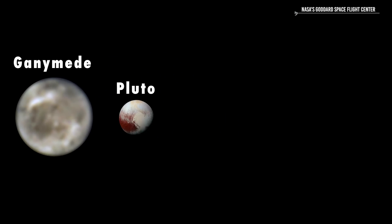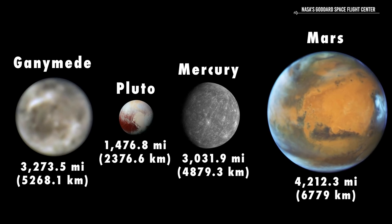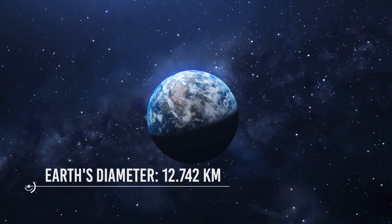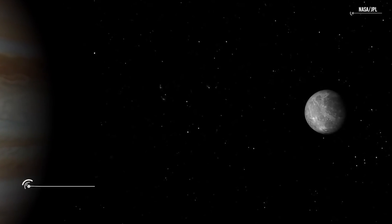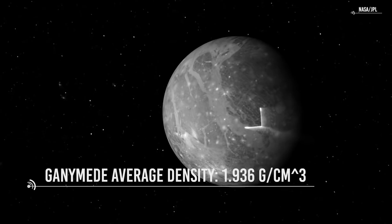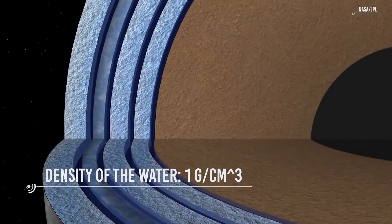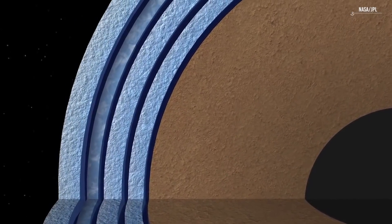Despite being a small object, Ganymede is the largest and most massive moon in the solar system. It has a huge diameter of 5,268 kilometers — for comparison, the Earth has a diameter of about 12,742 kilometers. Accurate density measurements show that Ganymede's average density is about 1.936 grams per centimeter cubed. The density of water is 1 gram per centimeter cubed, which suggests a composition for Ganymede of about equal parts rocky material and mostly water ices.